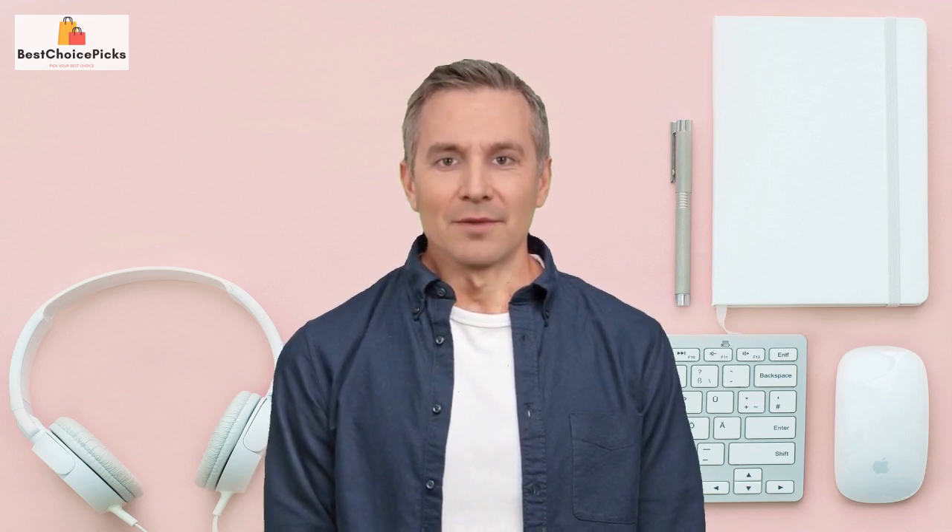Overall, I highly recommend this product to anyone who needs it. If you want to check it out for yourself, I've included a link in the description box below. If you have any questions or comments, feel free to leave them down below. Thanks for watching, and please don't forget to subscribe to our channel and give a like on this video. I'll see you in the next video, goodbye.